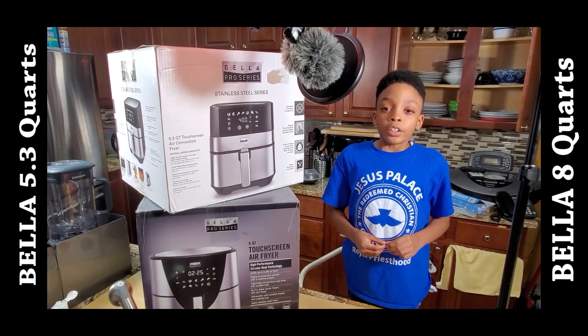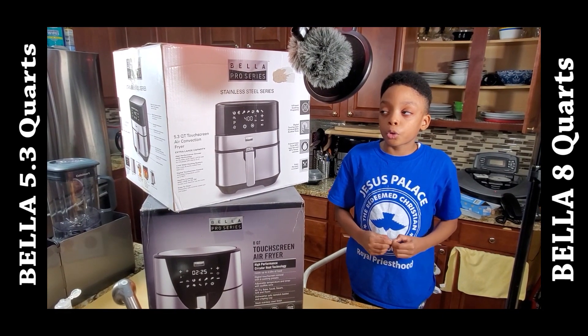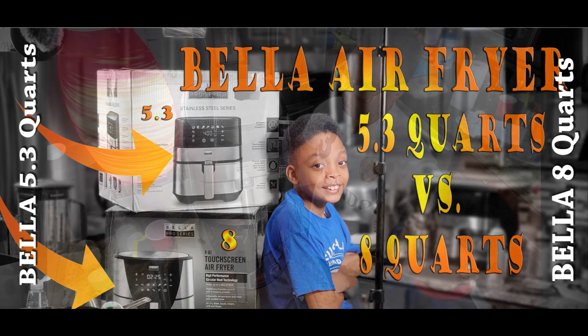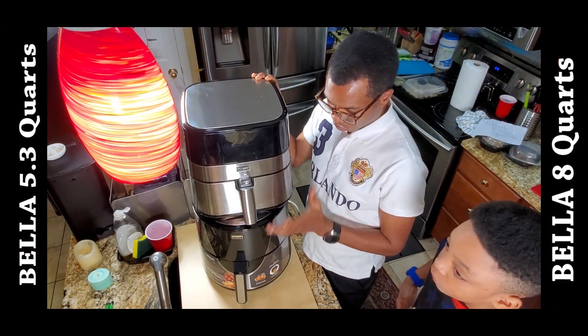Hi, welcome to my YouTube channel. Today we're going to review two air fryers: the 5.3 quart air fryer and the 8 quart touchscreen air fryer. These two air fryers are from the same brand, Bella Pro Series. They both do amazing cooking jobs, so let's do an in-depth review.